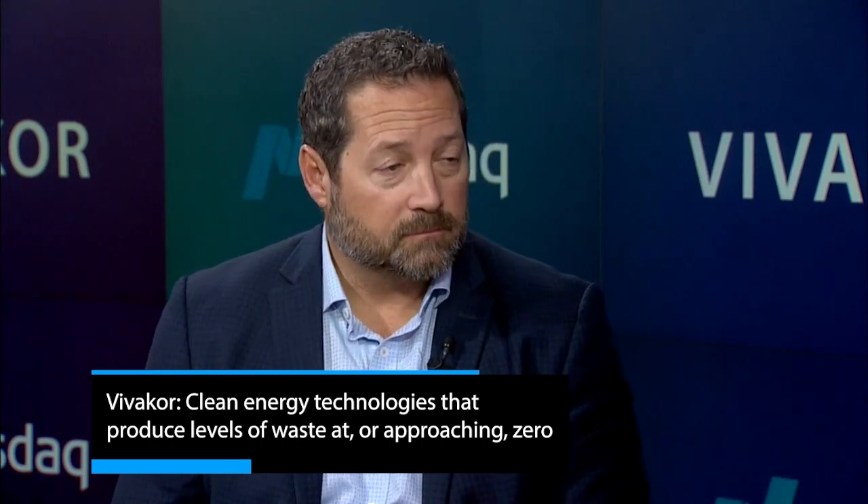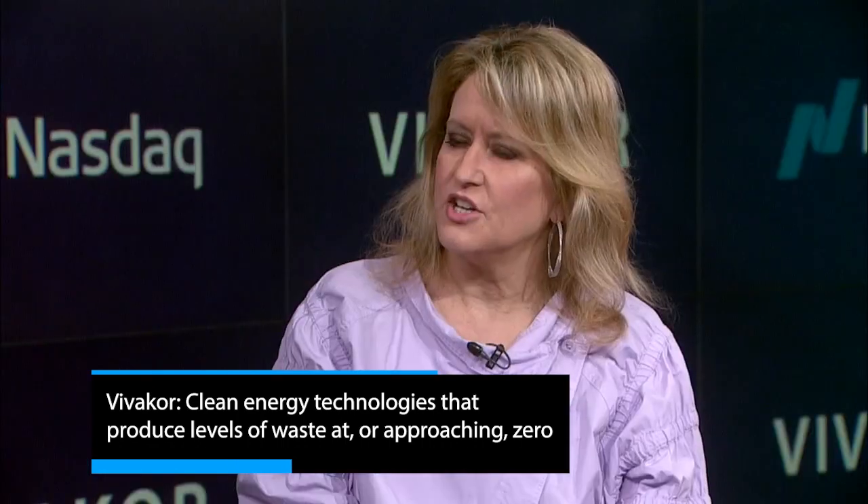Thanks for having me. So VivaCore, as a socially responsible acquirer and developer of technologies — mainly on the clean side — our objective is how do we extract natural resources in a clean manner while preserving the life and the integrity of the earth through proprietary technology.